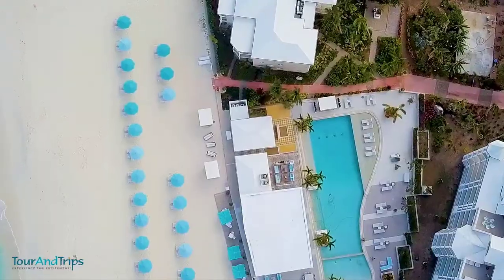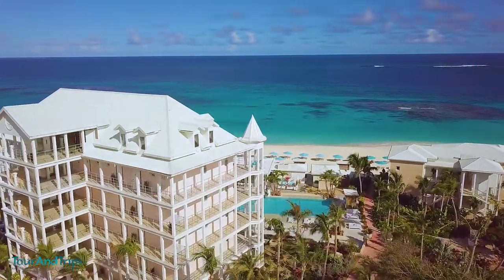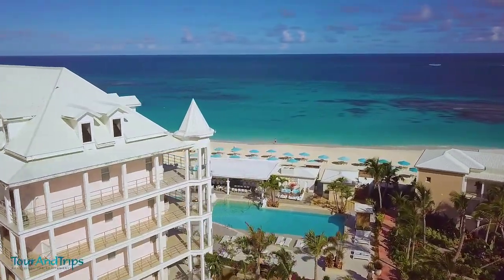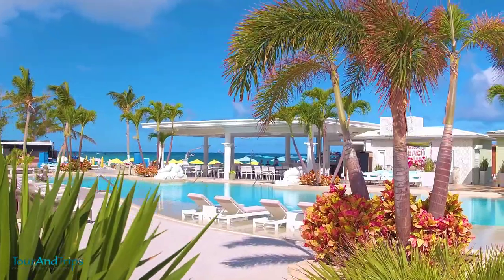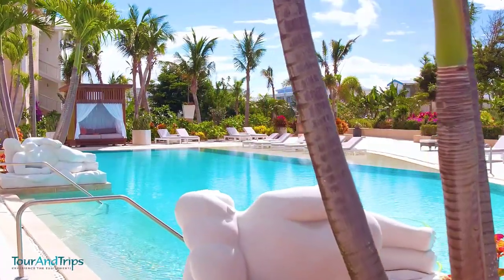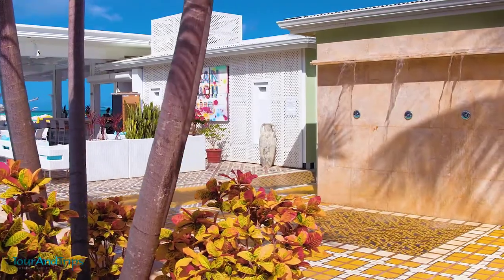Number two: Shoal Bay East. Unassuming and attractive, Anguila is a Caribbean treasure. Beautiful beaches are the biggest attraction, paired with welcoming people and an authentic island feel. Recent visitors report that a visit to the beach is a must, and it is recommended to rent some beach chairs and spend a day there.